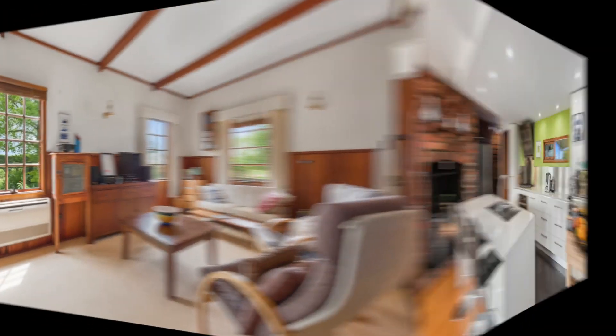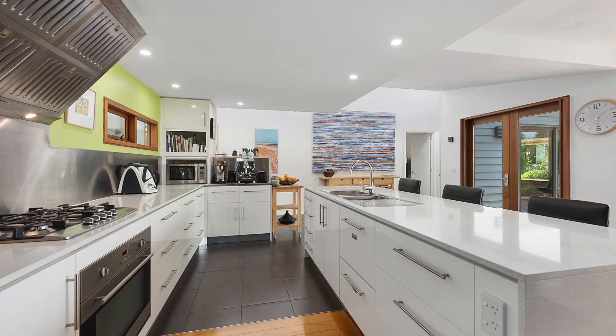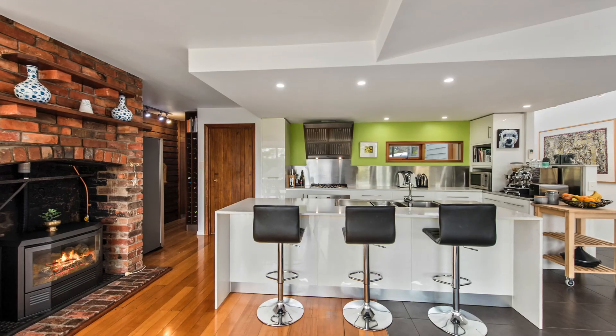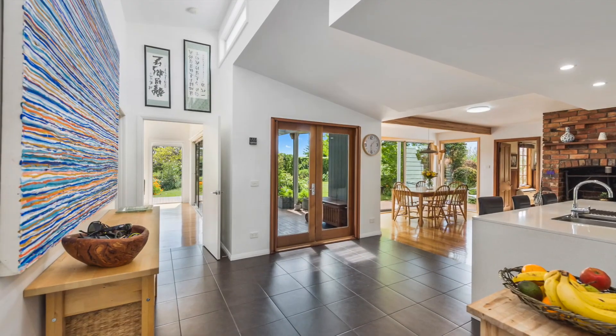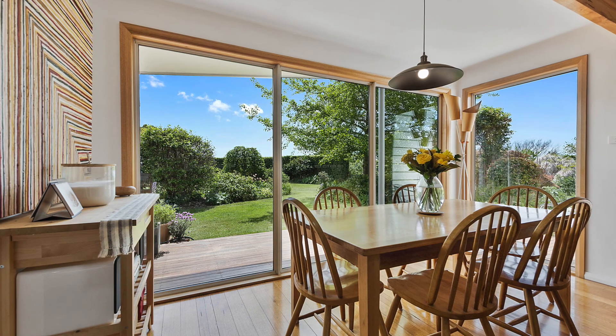The stunningly modern kitchen features dual dish drawers, large walk-in pantry plus a pull-out pantry, wine rack and granite bench tops. Plenty of space for those that love to create. This area encompasses cedar French doors and floor-to-ceiling windows in the dining room looking out onto the English gardens.